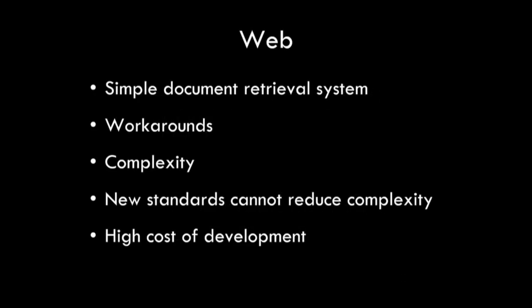You all know the web. The web is the world's most successful application delivery system, and it has reached everywhere, mainly because of the efforts of a lot of extremely clever people who found ways to make it work, despite the fact that it was not designed to be an application delivery system.